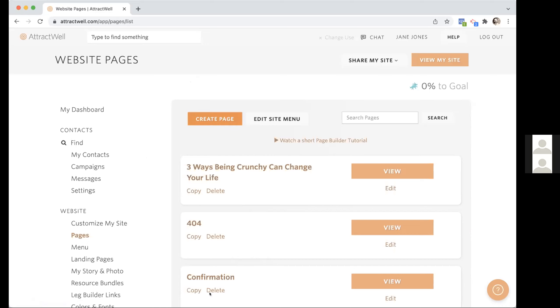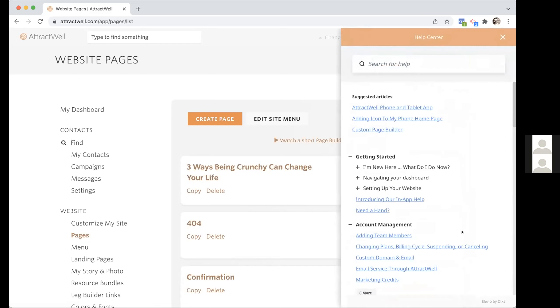Now you can really make the design super fancy too. In the quick overview, you click on Pages and create a new page. If you have a page that's already there, you can click it to edit or view it, duplicate it, or delete it. There is a short page builder tutorial as well, which has been updated to cover these latest changes. In the help center, the custom page builder article has three videos you can watch too.